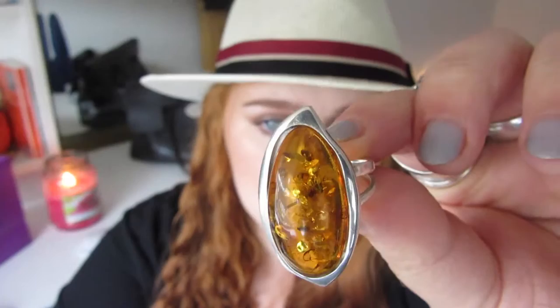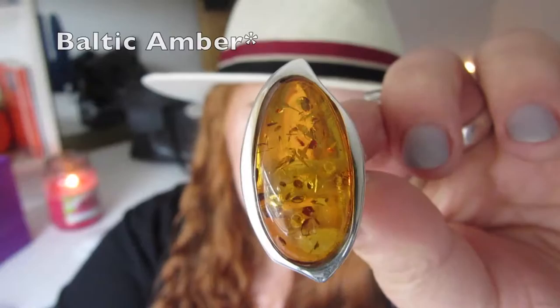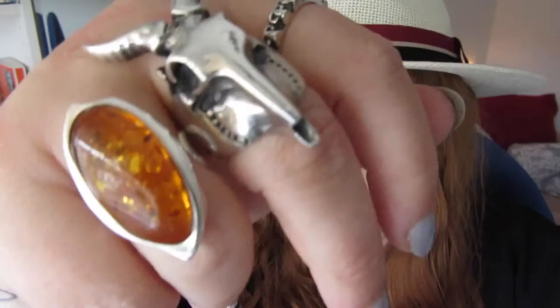Before my birthday, my aunt and uncle went on a cruise around the Baltics and brought me back a ring. I think it is so gorgeous — it's burnished amber set in silver. Isn't that gorgeous? I love it.